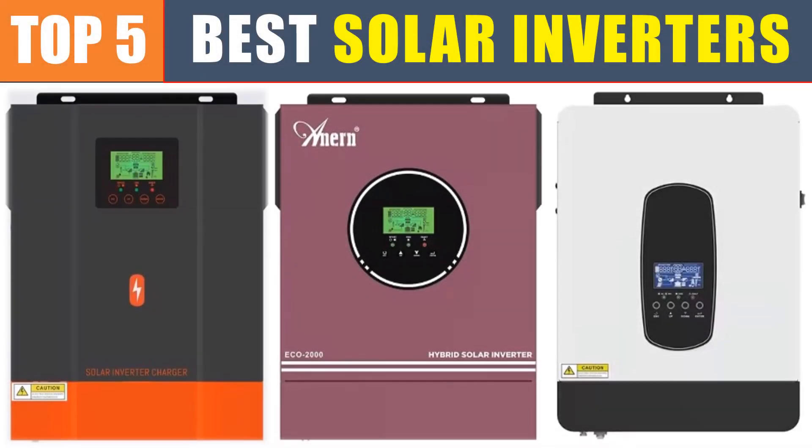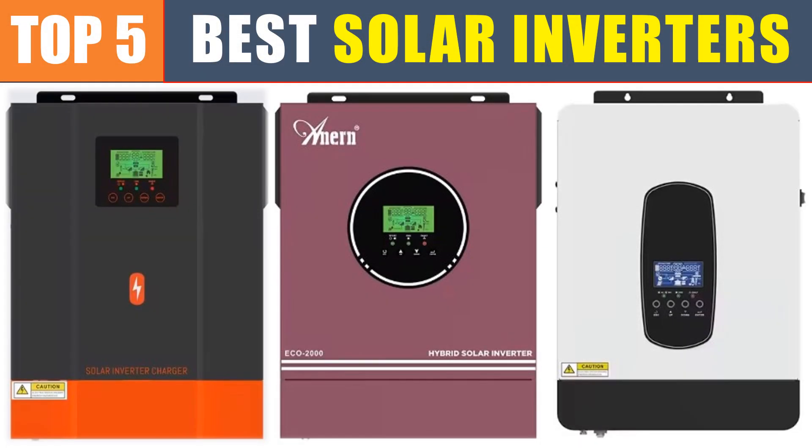Are you searching for the best solar inverters? In this video, we will look at the top 5 best solar inverters in 2025, which save you time and money.